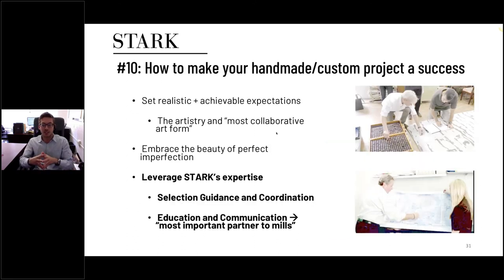Point number ten: how to make the project a success. The most important thing is managing your client's expectations — expectations relating to design, durability, timeframes, and price. Emphasize the artistry and the collaborative involvement of so many different people from so many places. It's important to set those expectations upfront and make sure people understand they're getting a handmade product that is intentionally not perfect. If the line wiggles a little or there's a slight color variation under 5%, that's to be expected. Embracing the perfectly imperfect nature of these products is the only way it'll be a success.